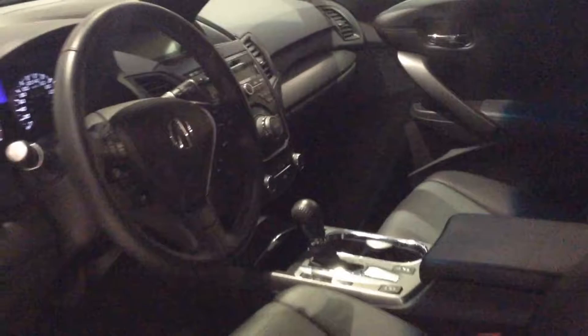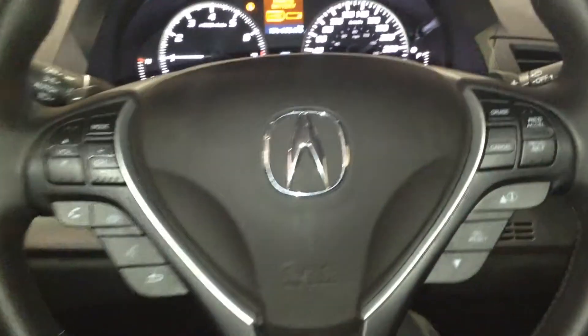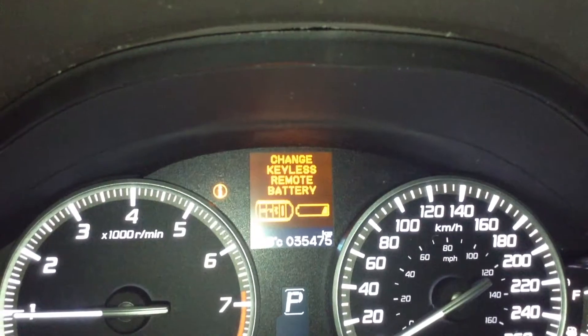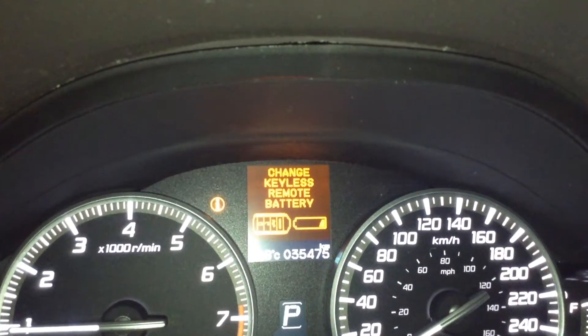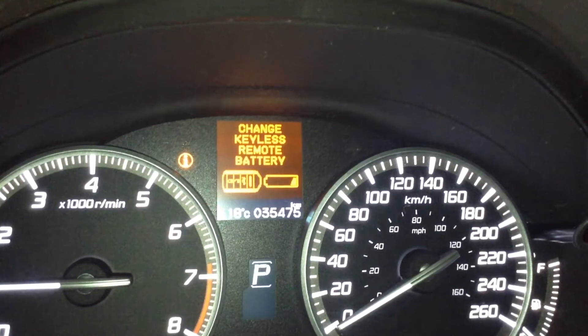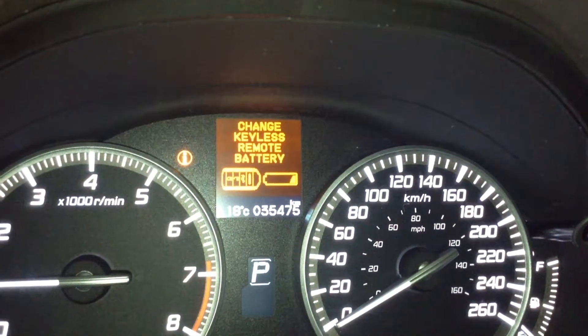We're going to hop inside and get down to it. Let's see what this vehicle has to offer. I did start this vehicle up so let's take a quick look at the mileage. It's telling us to change the keyless remote battery — it's nice that this has a warning indication, and we'll certainly take care of that in the service department before this vehicle hits the lot. 35,000 kilometers — great low mileage for a 2014 unit.